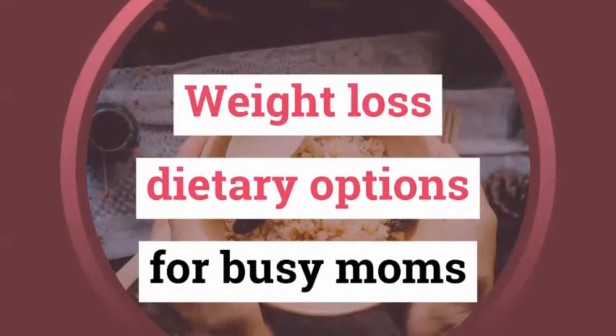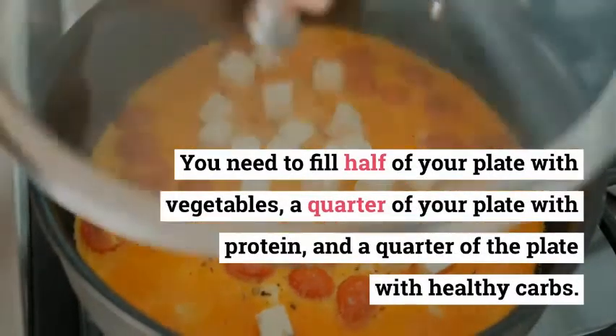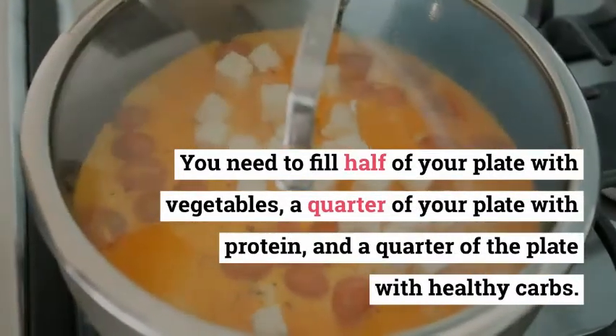Weight Loss Dietary Options for Busy Moms. You need to fill half of your plate with vegetables, a quarter of your plate with protein, and a quarter of the plate with healthy carbs.